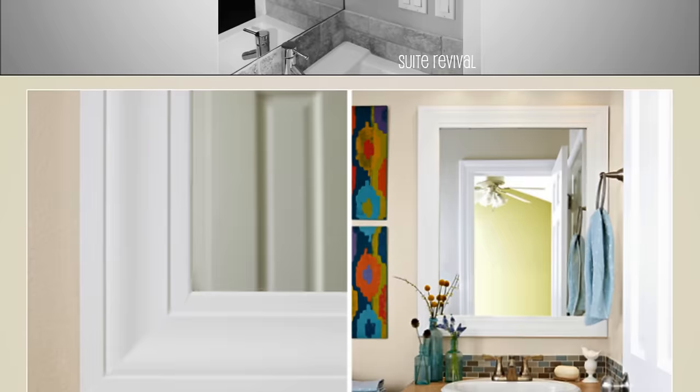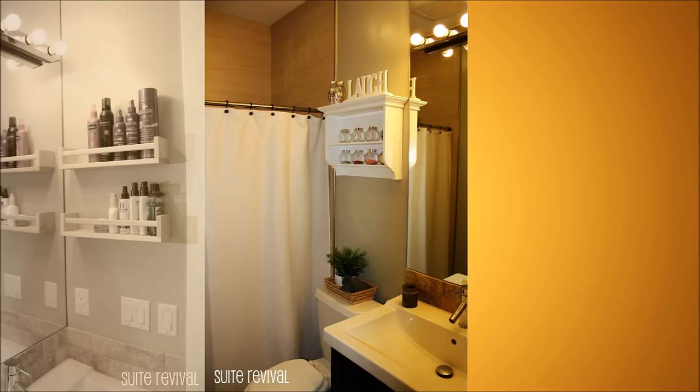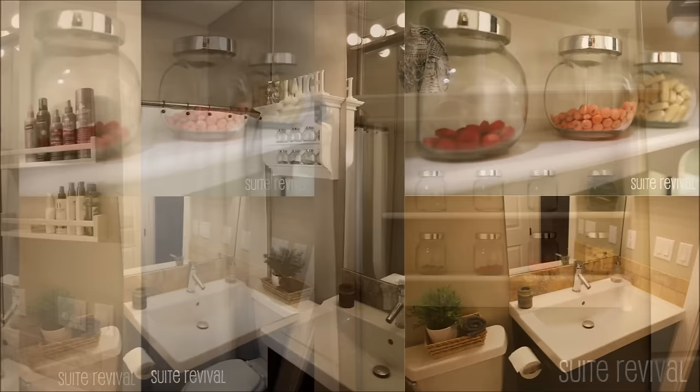2. Hang Spice Racks to Organize Your Hair Products and Lotions. Beckväm spice racks fit all that stuff you use every day, or think you'll use every day. Add a coat of paint or stain if you want to color coordinate them to the rest of your bathroom. You can also hang them on the inside of your cabinets so they're out of sight.